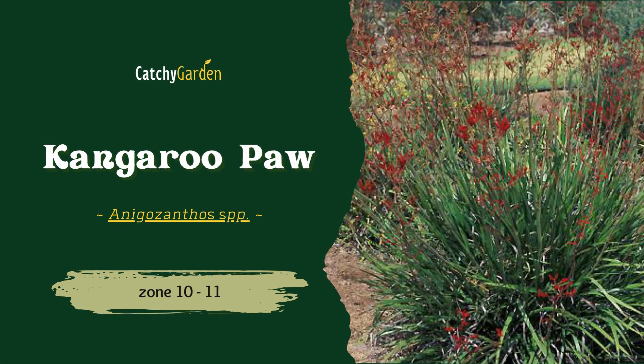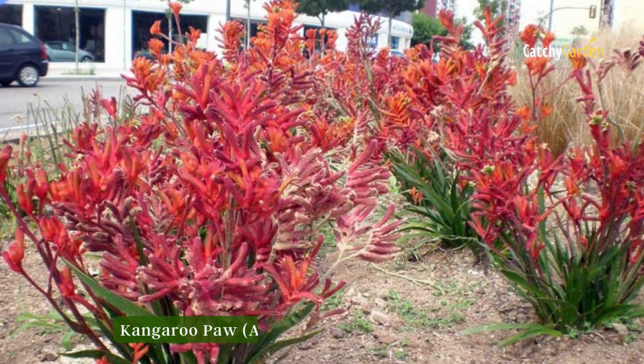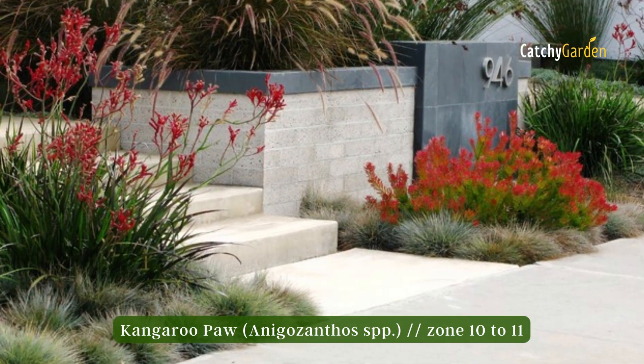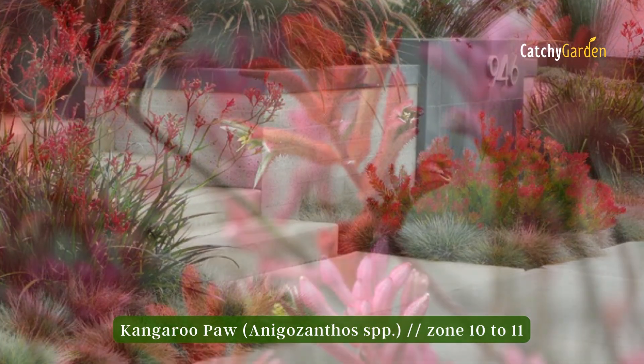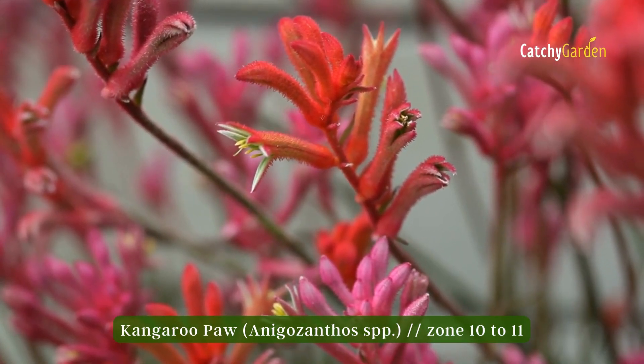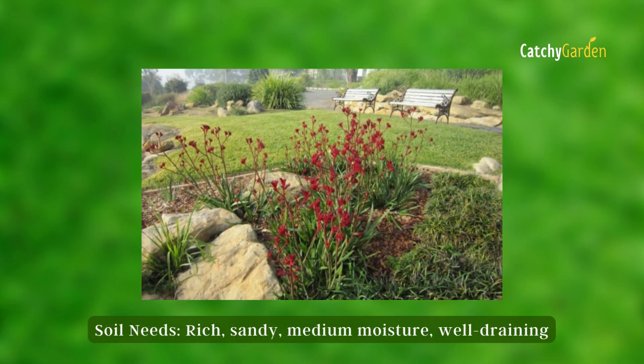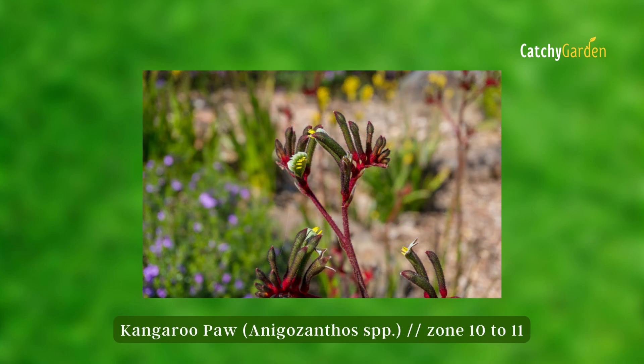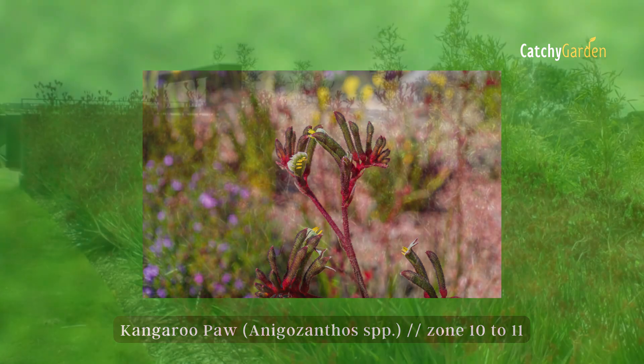Number five: kangaroo paw. The stored sap in the roots of kangaroo paw plants allows them to thrive in dry, sandy environments. However, they thrive in bloom when the soil is kept slightly damp, so water your plant if it hasn't rained in around two weeks. Grow zones 10 and 11 are ideal for kangaroo paw.